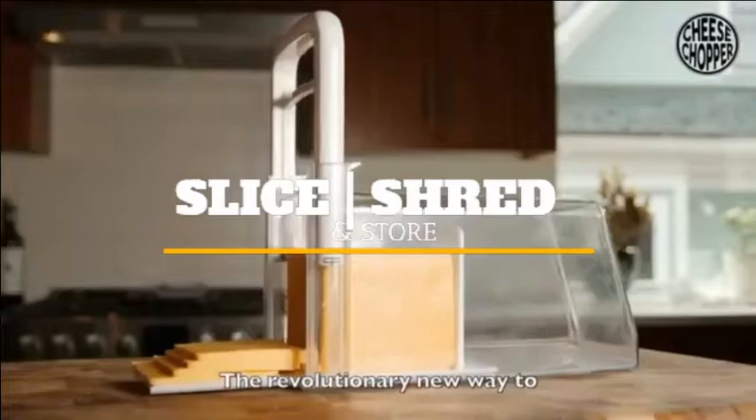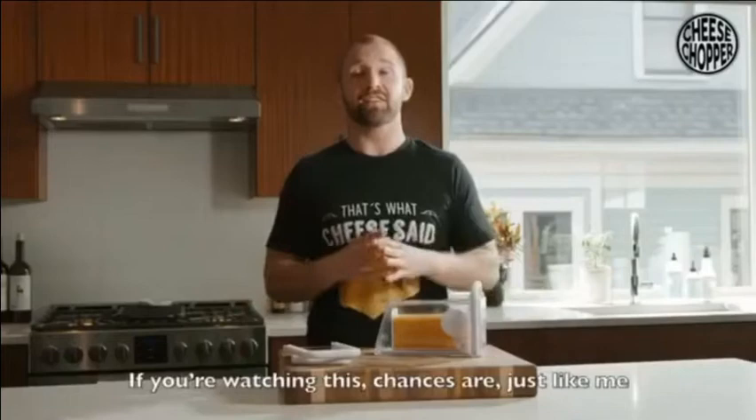Howdy folks, my name is Tate Koenig, inventor of The Cheese Chopper, the revolutionary new way to slice, shred, and store your cheese with ease.